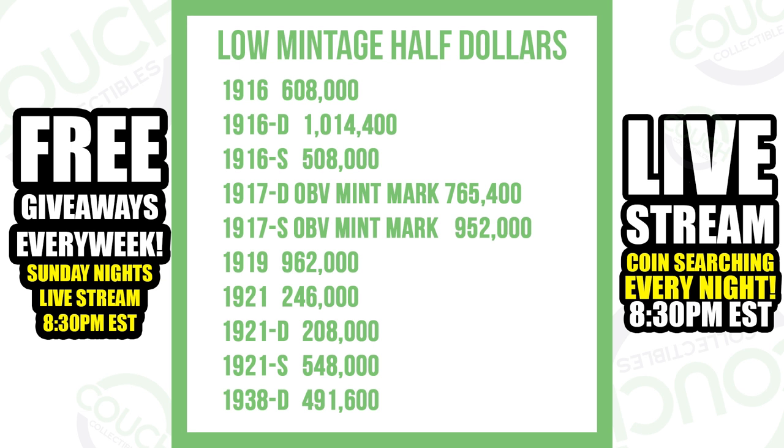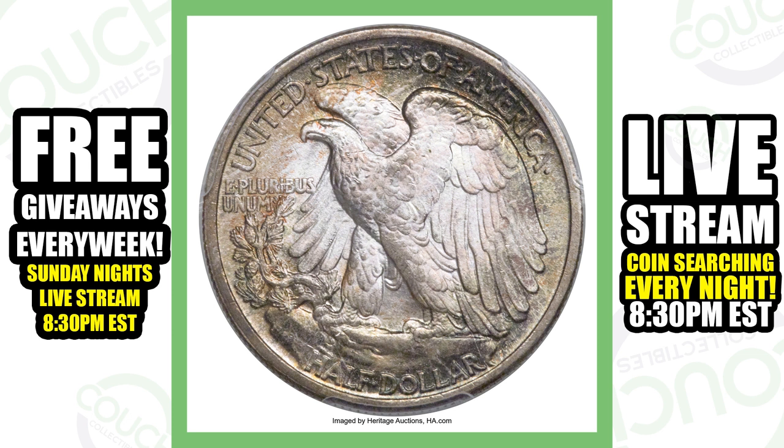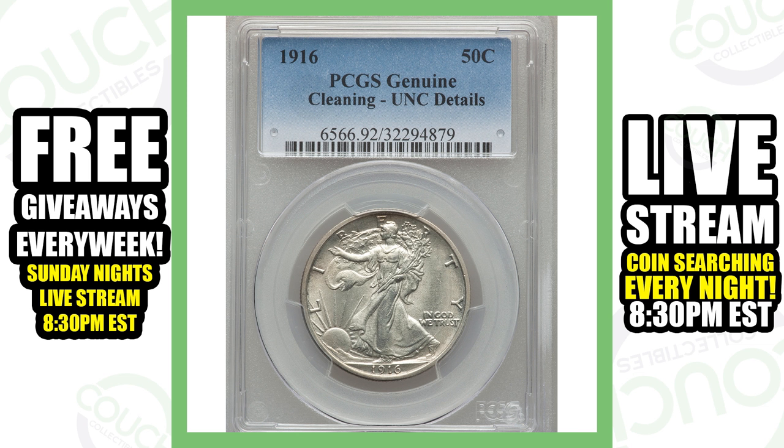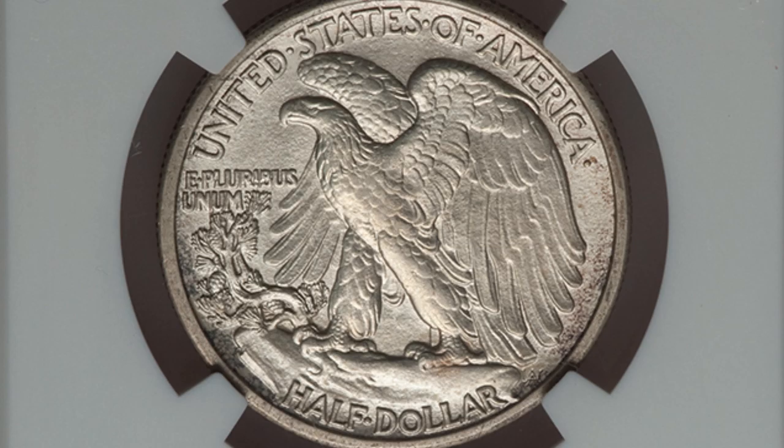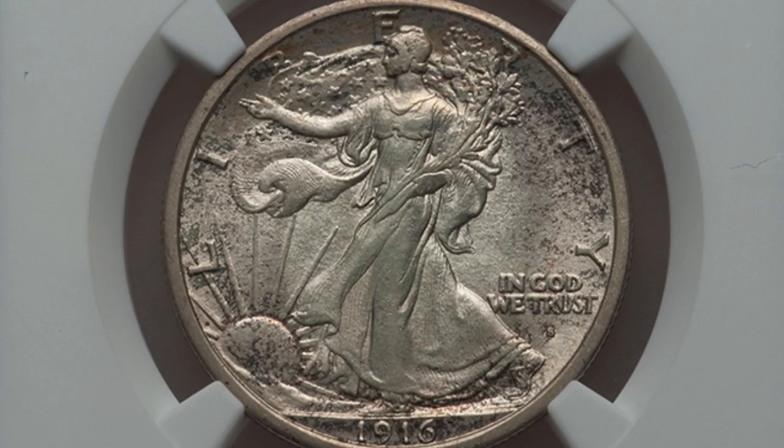First, looking at some high-graded coins: this is a 1916 Walking Liberty half dollar and it sold for over thirty-five thousand dollars. Here's another 1916 that is not a very high grade and has been cleaned — never clean your coins, as that will devalue them significantly. This uncirculated but cleaned example still sold for over three hundred and thirty dollars. Here's a 1916-S, a San Francisco minted coin, also improperly cleaned, which still sold for over eleven hundred dollars.